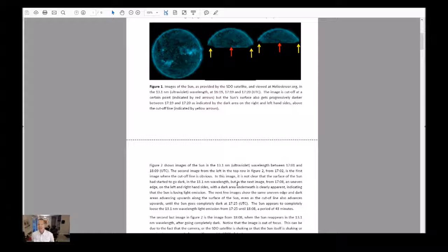Figure 2 shows images of the sun in the 13.1 nanometer ultraviolet wavelength between 1701 and 1809. The second image from the left in the top row, from 1702, is the first image where the cutoff line is obvious. In this image it's not clear that the surface of the sun has started to go dark in the 13.1 nanometer wavelength, but in the next image from 1708, an uneven edge on the left and right hand sides with a dark area underneath is clearly apparent, indicating that the sun is losing light emission. The next few images show the same uneven edge and dark areas advancing upwards along the surface of the sun, even as the cutoff line also advances upwards.